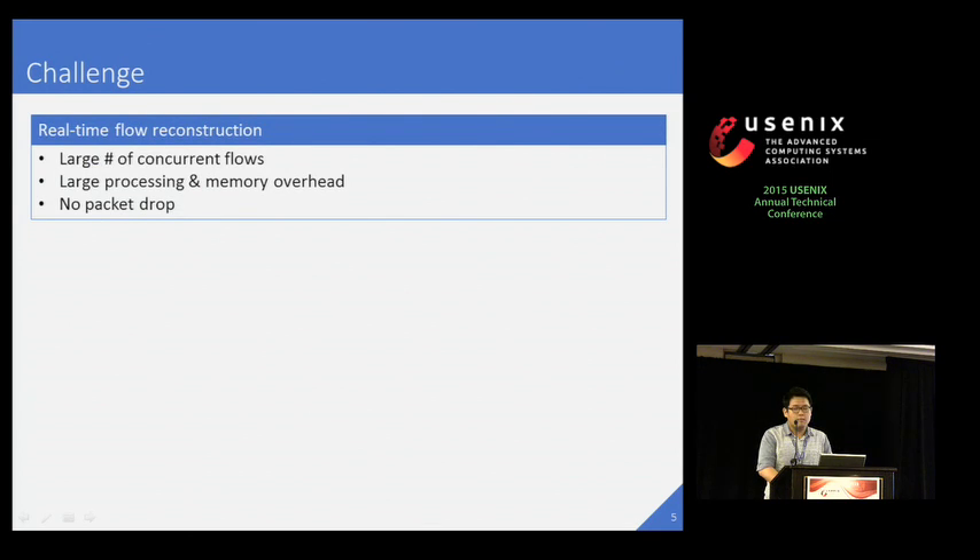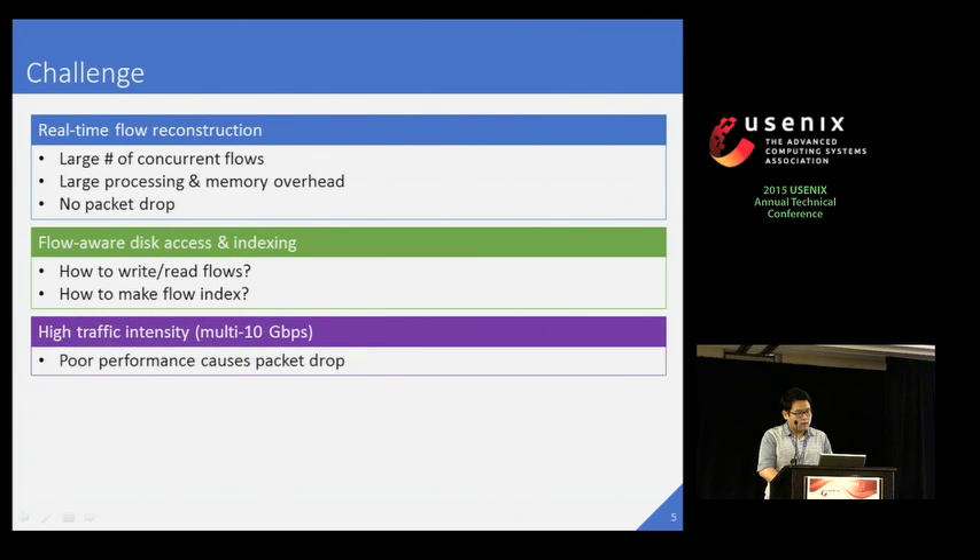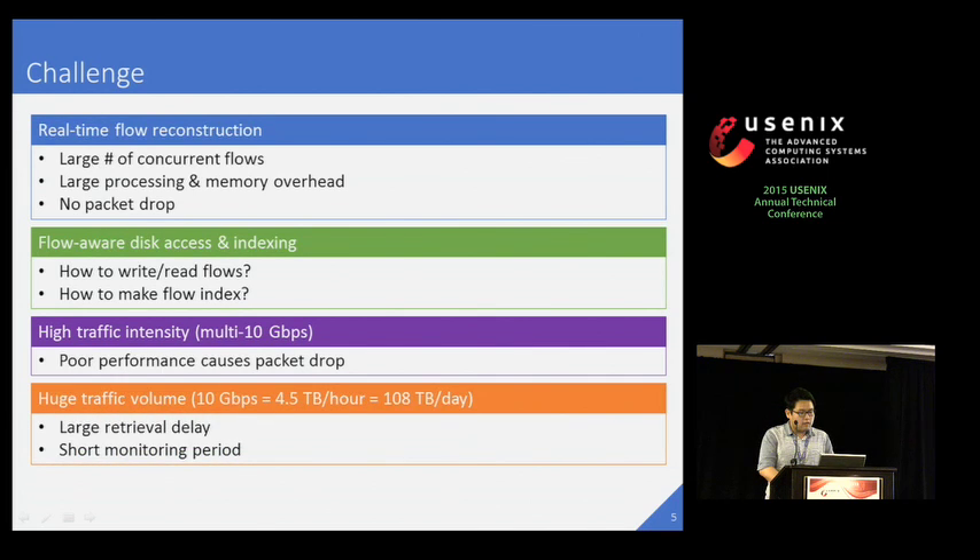However, there are many technical challenges in developing a flow-based capture system. First, we need to reconstruct flows in real-time. We may need to handle a large number of concurrent flows, which cause large processing and memory overhead. However, we should avoid packet drops as much as possible for accurate monitoring. Second, we need an efficient design for flow-aware disk access and indexing. We target a multi-10-Gbps environment, which is very challenging since poor system performance will produce a large number of packet drops. Finally, in a high-speed network, even a single 10-Gbps link can deliver more than 100 terabytes of data in a single day. What this means is that flow retrieval can take many, many hours if we don't use indexing. Moreover, small storage space could significantly limit the monitoring period.